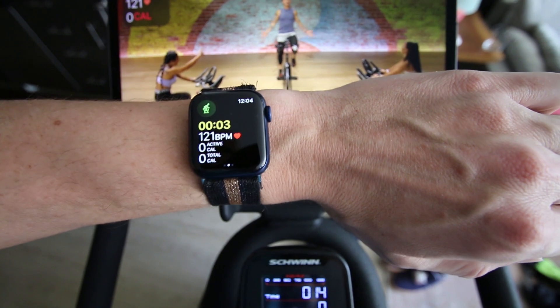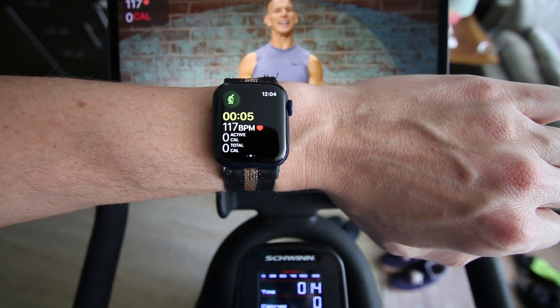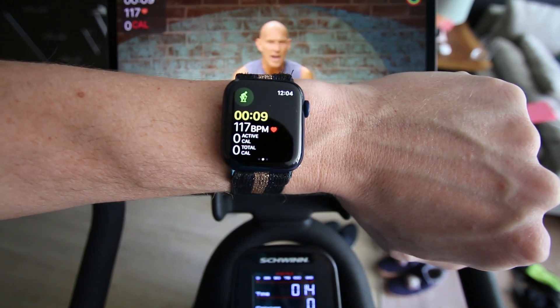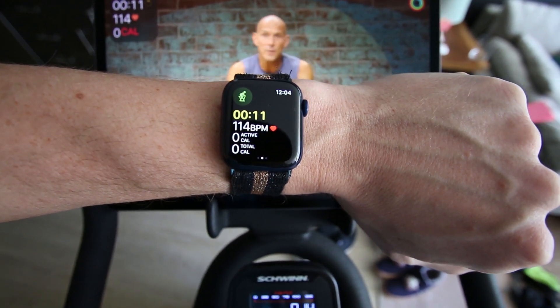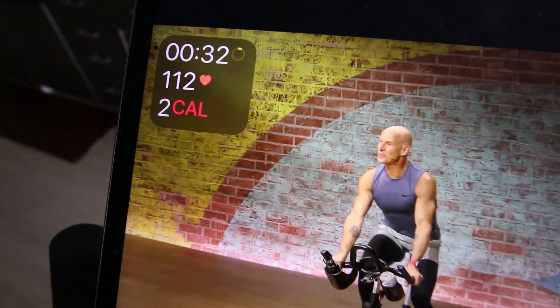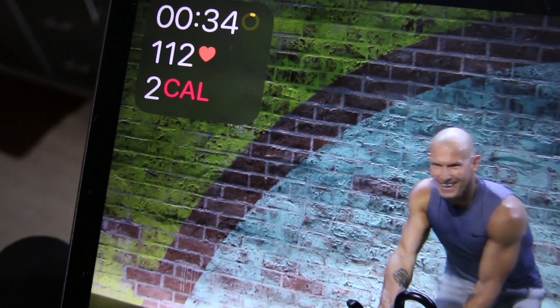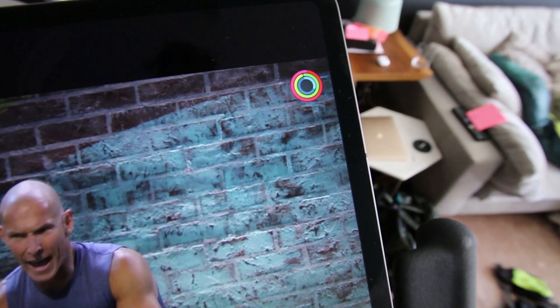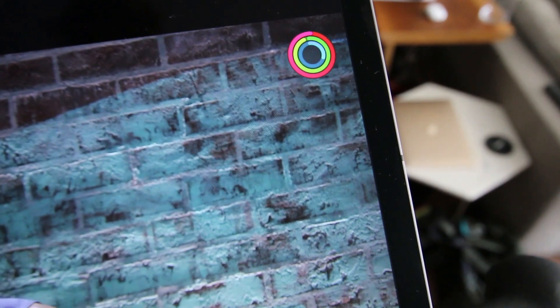We get a little intro, and you can see your beats per minute displayed on your Apple Watch, as well as time and active calories. On the Apple Fitness Plus cycling app screen, you get a timer, your heart rate displayed, and calories burned. Up in the top right corner, you get your rings displayed.